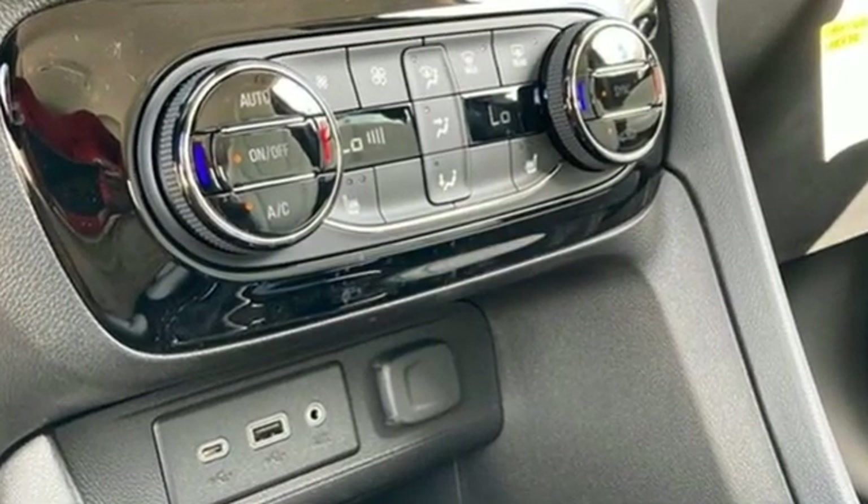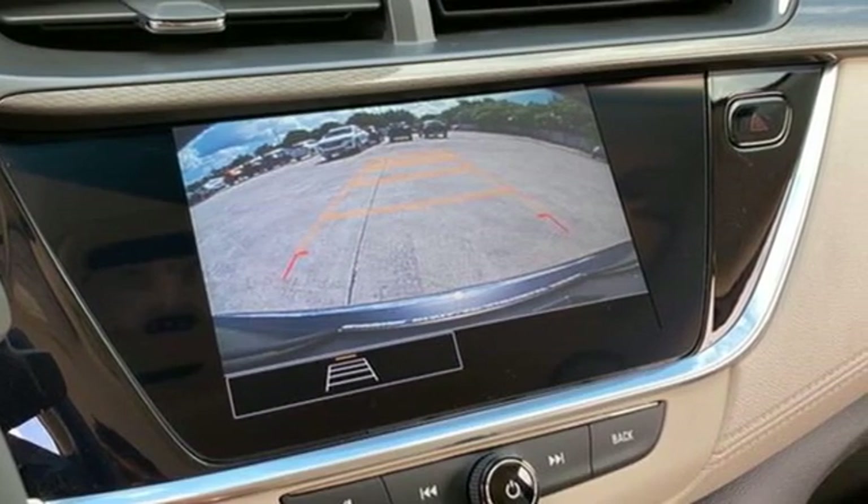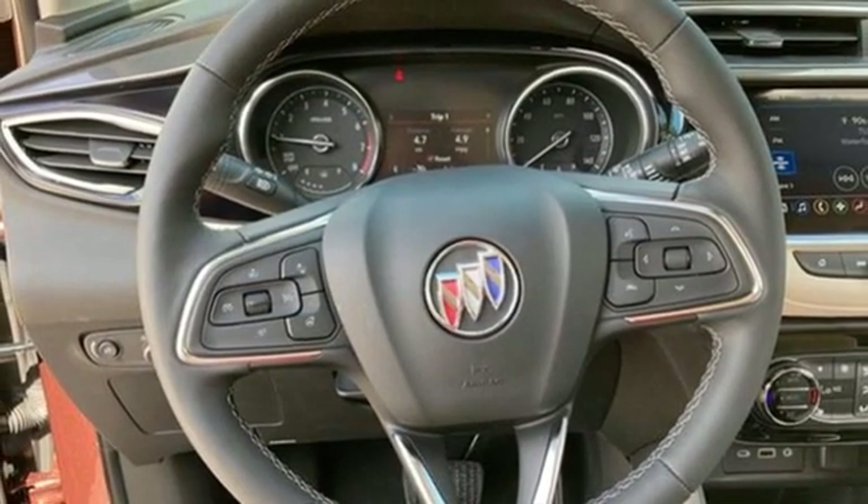Intercooled Turbo I3 engine, front heated leather bucket seats, streaming audio, auto-dimming rearview mirror, dual zone climate control.